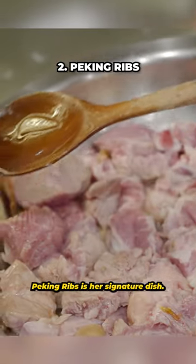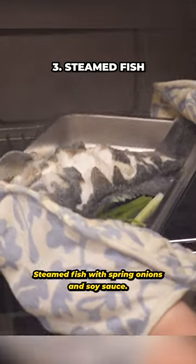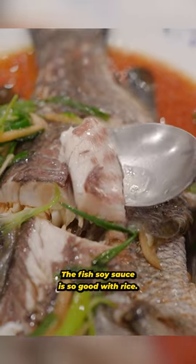Peking ribs is her signature dish — it's sweet, vinegary, and super appetizing. Steamed fish with spring onions and soy sauce. The fish soy sauce is so good with rice.